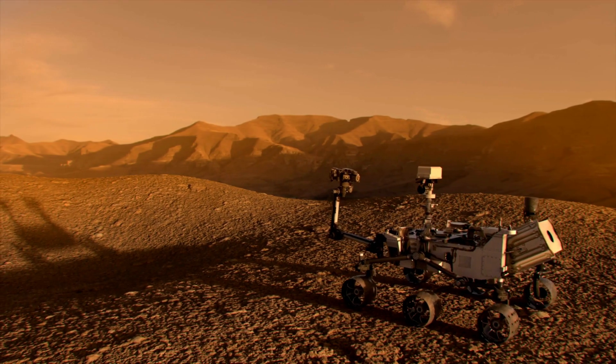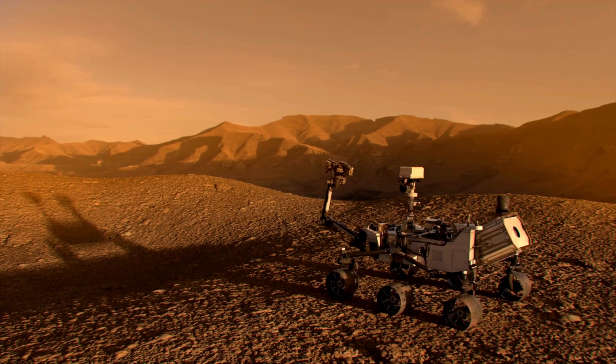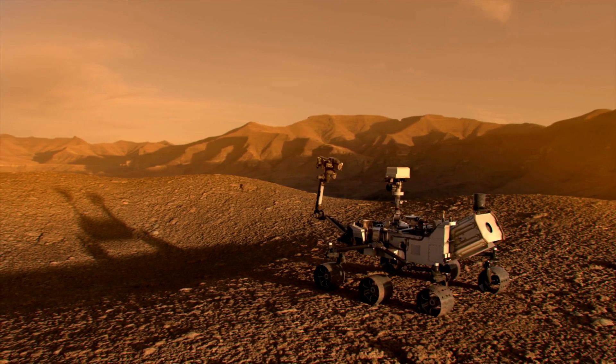Mars is not just cold and red. Its atmospheric pressure is a mere fraction of Earth's, and oxygen, if present, is thinly spread. But the winds of change are blowing.